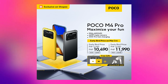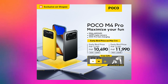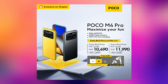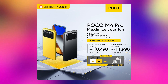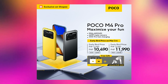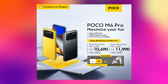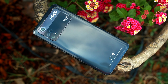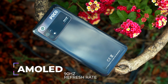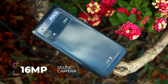Kumusta mga katekno? Ako po si Paul Becheros ng PaulTechTV at i-unbox natin itong Poco M4 Pro 4G na may presyong 12,990 sa 6/128 na variant at 13,990 naman sa 8/256 na variant. Pero kung may sale, ang discount sa 6/128 na variant magiging 10,490 na lang at sa 8/256 na variant makukuha nyo ito pag sales 11,990 na lang. So 2K yung discount nito. Sulit na sulit kung maabutan nyo yung mga discount.